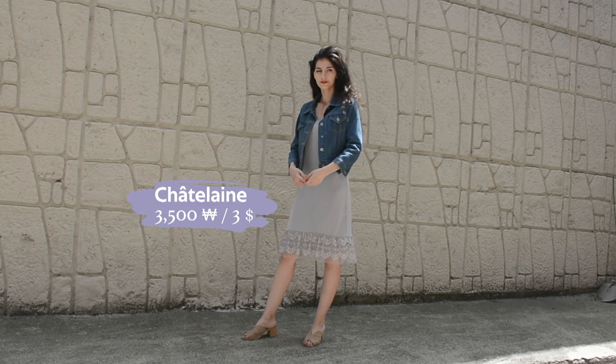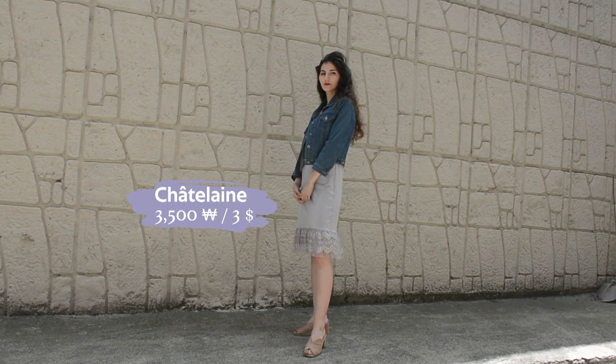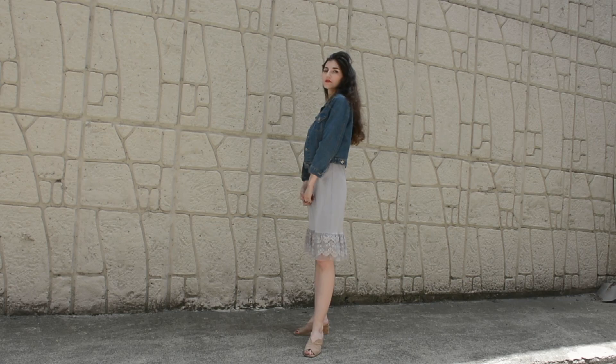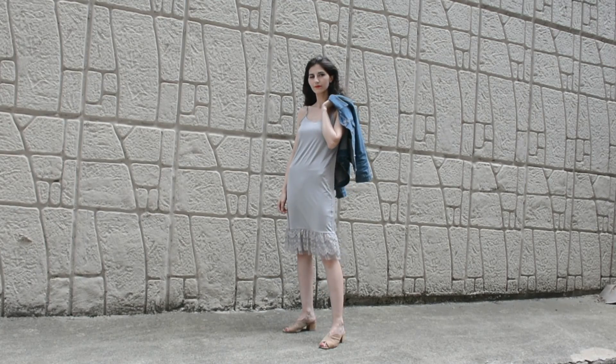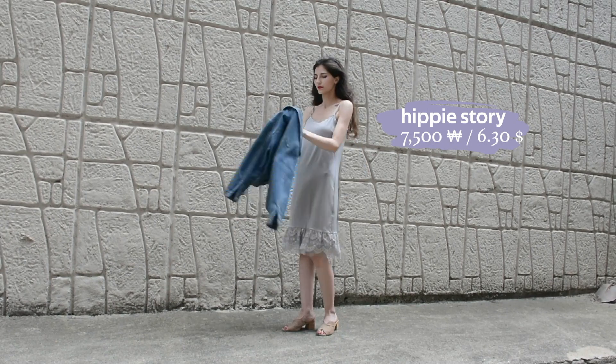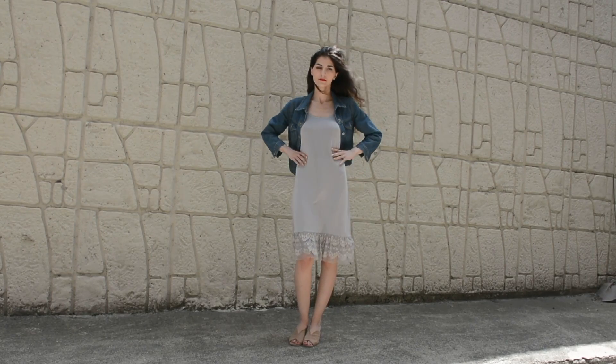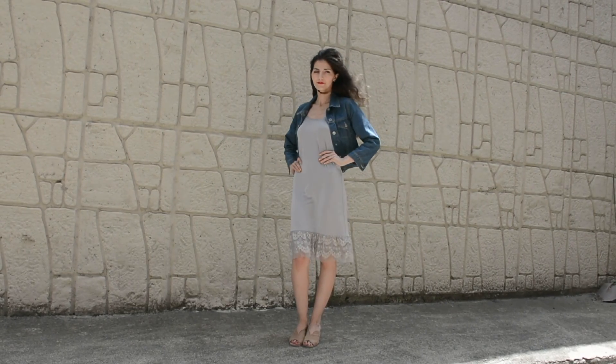Another piece that is somewhat new to me is this slip dress. It has this beautiful ruffled lace detailing on the bottom making it a bit more wearable and less nightgown-esque. I further paired it with this jean jacket. If you follow me on Instagram you might have seen this jacket before — I actually wasn't sure whether or not to buy it but I've been wearing it pretty much non-stop since I did.